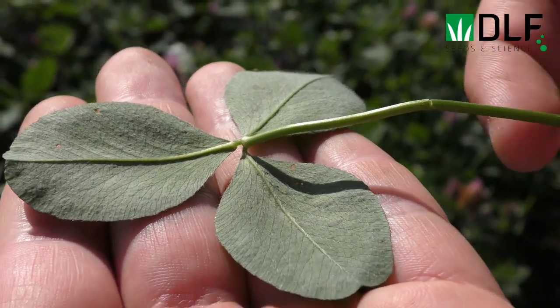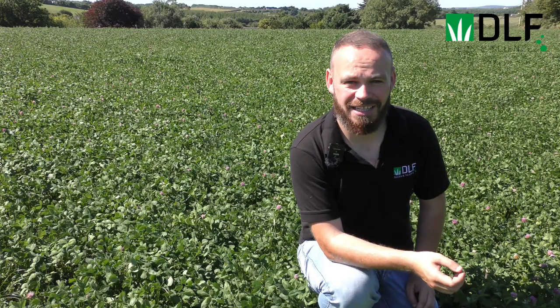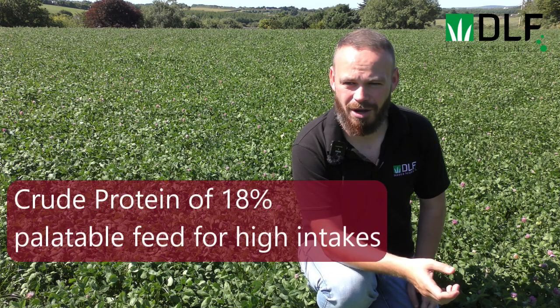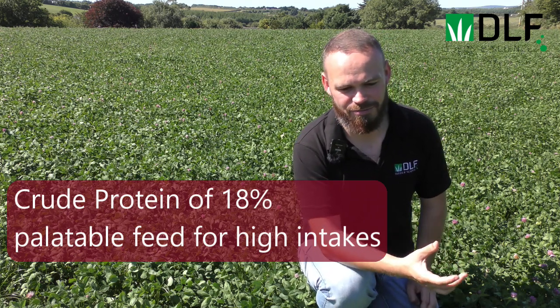Mainly, the protein and the quality of this crop is what we're really looking for. Billy finishes his cattle here, so he's looking for something to offset his feed bill over the winter. We're hoping to get about 18% crude protein here, but we're also hoping for a really palatable silage that has really high intakes.